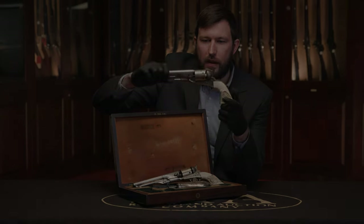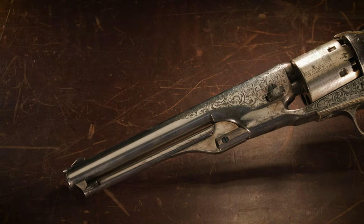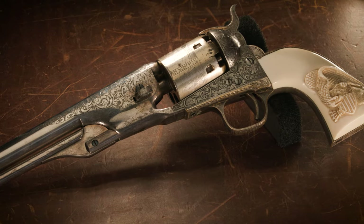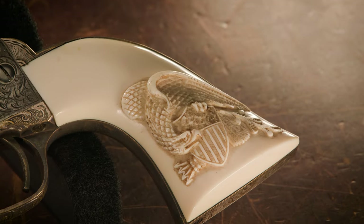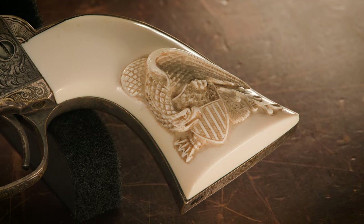It's got beaded backgrounds and a very classic design overall. The revolver is silver plated, and then it's got gold on some of the smaller components. One of the things I really enjoy about this pair is the carved ivory grips — you can see raised relief American Eagle and Shield designs on the left side of both grips.